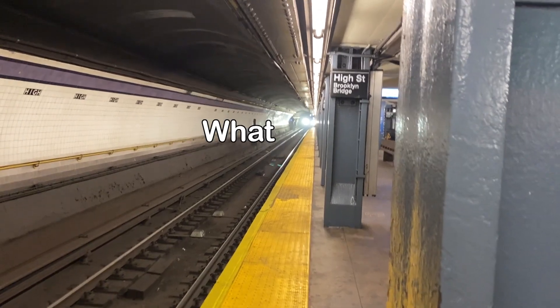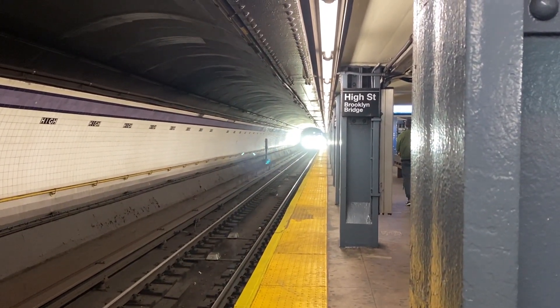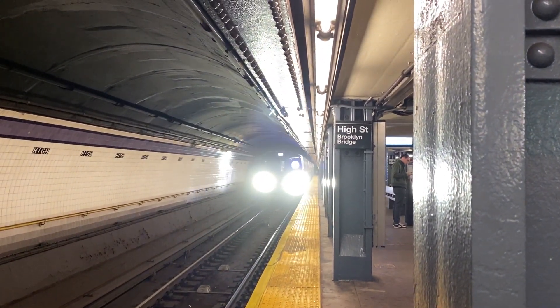You may be wondering: what is the R211? The R211 is a revolutionary new subway car with many new features, including wider doors and improved electronic wayfinding signage.